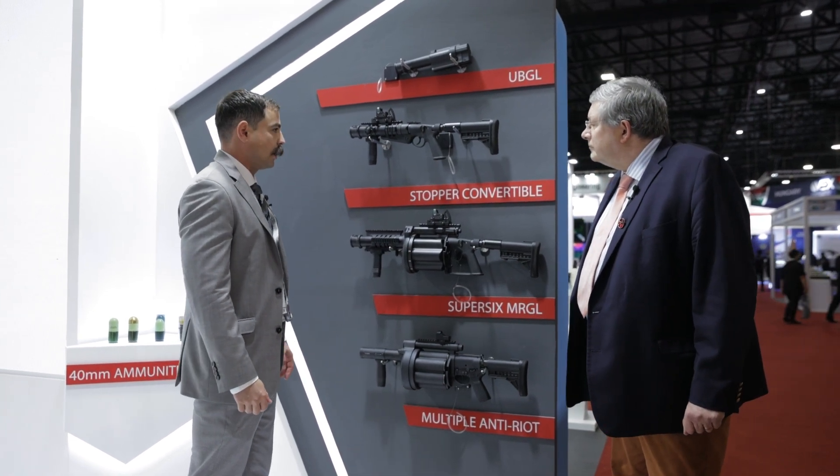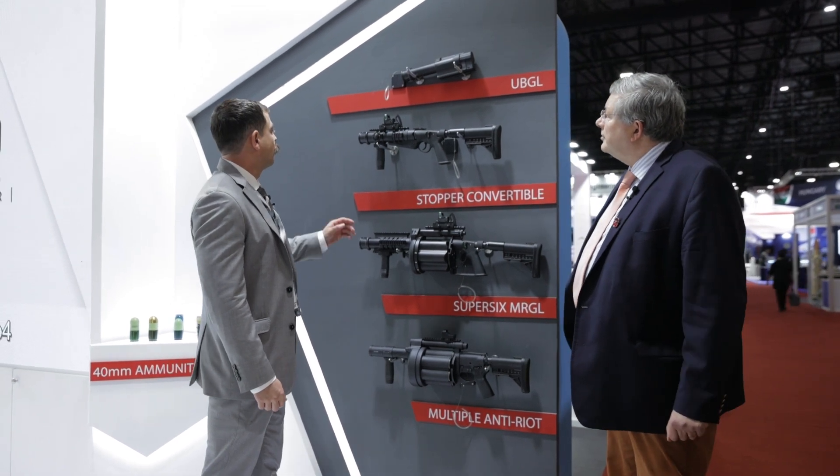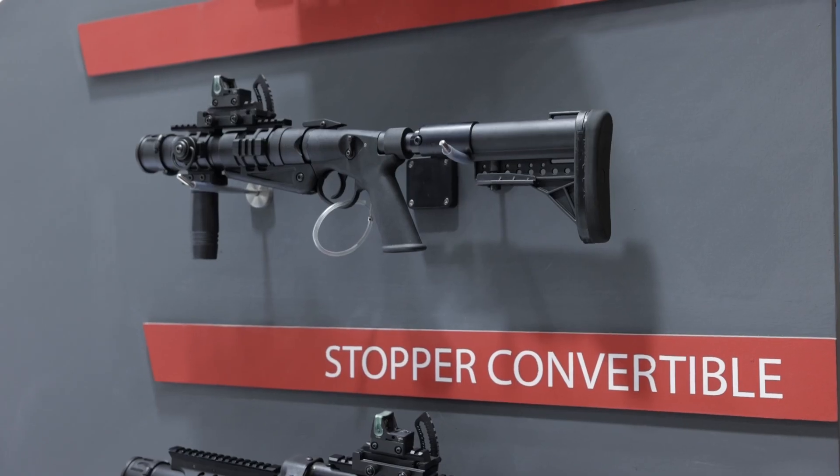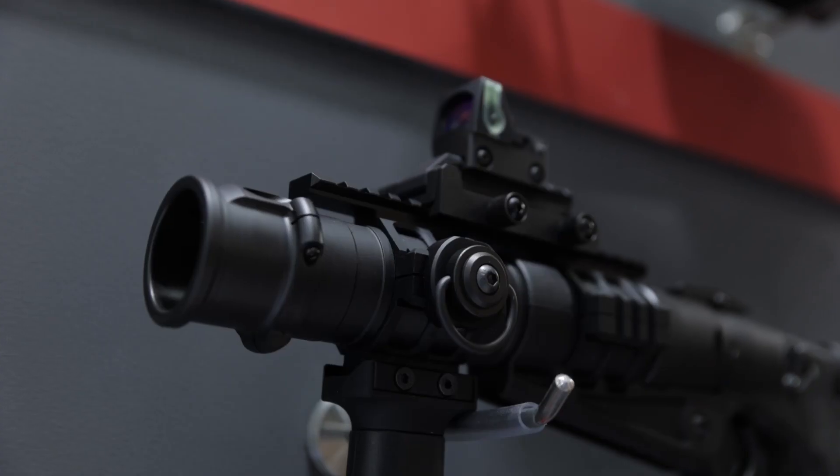This one is more for the high explosive application. And then this one is just our single shot variant — this can come in 37, 38 millimetre, as well as 40 millimetre.